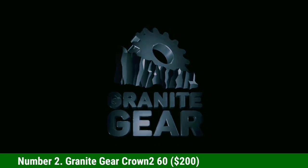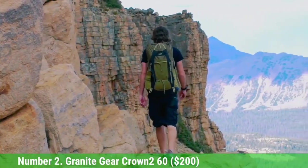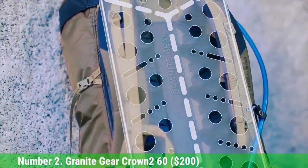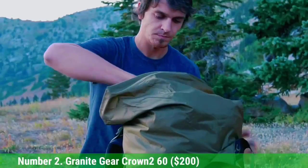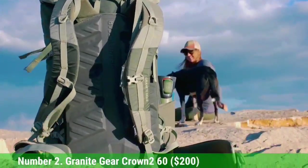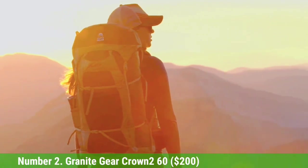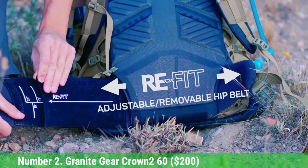Number 2: Granite Gear Crown Pro 60. Granite Gear is well-known among backpackers for quality designs that don't break the bank, and the Crown Pro is their core ultralight pack. It's reminiscent of a traditional backpacking design, with a relatively large 60L volume, a zippered lid, and an array of external straps and pockets. All of these features come in at just 2 pounds 5.8 ounces — only slightly heavier than premium ultralight packs. And if you're traveling with a particularly light load, you can remove the lid, hip belt, or frame sheet to bring the weight down to just 1 pound 7 ounces, at $40–$175 less than most packs on this list.